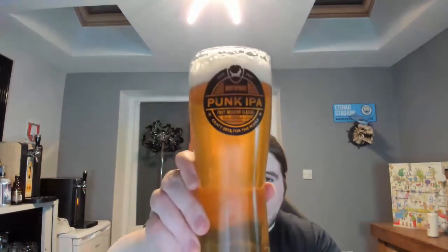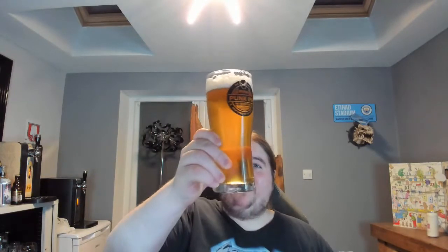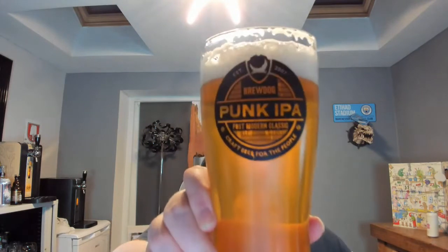Alright, another one, how we doing guys? Bit of a weird one tonight — we've got the Punk IPA on the Perfect Draft. I've got to turn off WhatsApp, well done, let's just turn that off, sorry guys. We're on the Punk IPA tonight on the Perfect Draft.